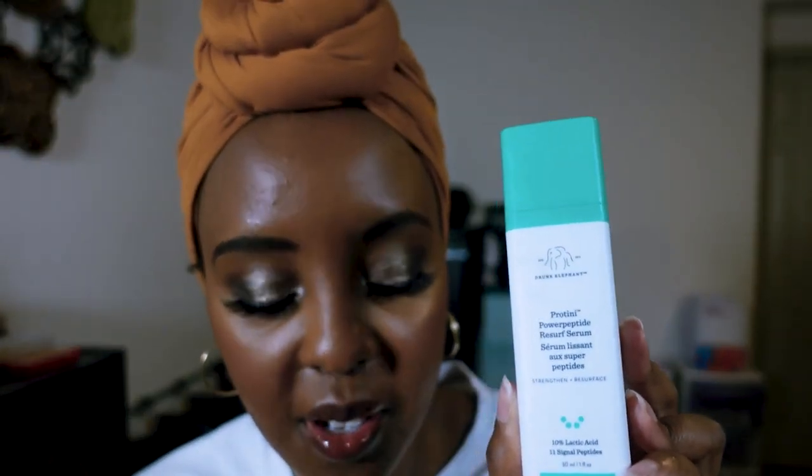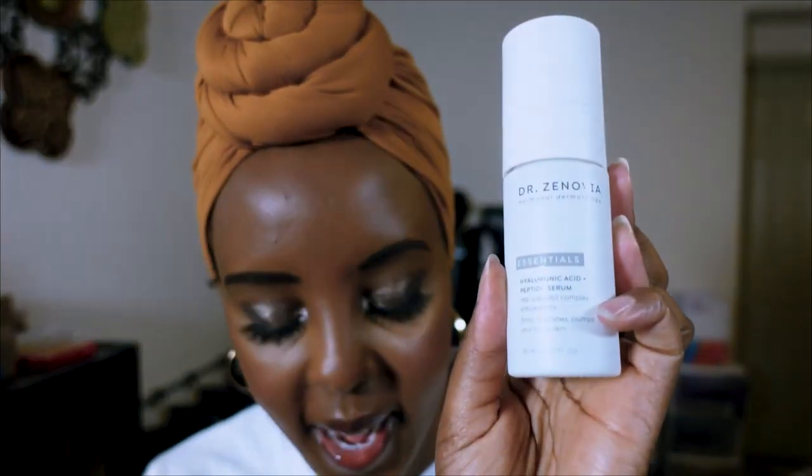The Drunk Elephant Protini Power Peptide Resurfacing Serum is another product that surprised me. The 10% lactic acid in this was very moisturizing on my face — my skin loved it. Especially at this time of year when skin is so dry, this would be a great addition to any routine.